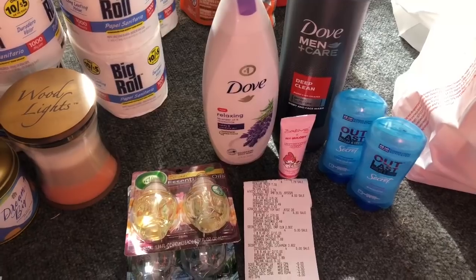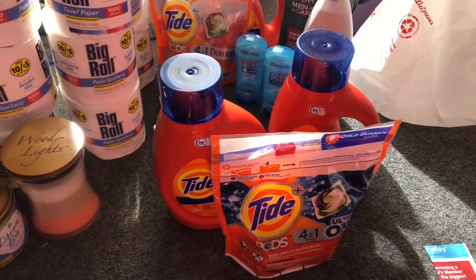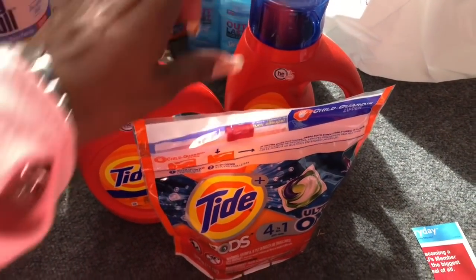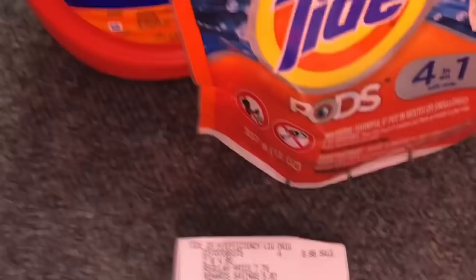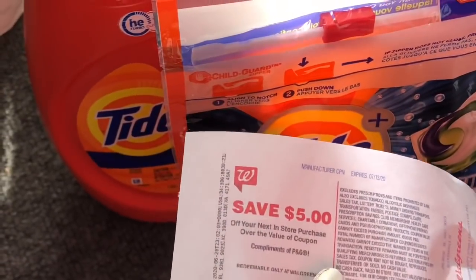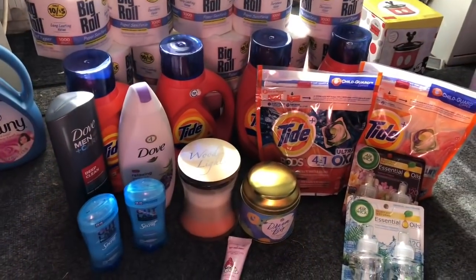My last deal was on the Tide liquid laundry detergent again. On Internet Explorer you can print a two dollar off one coupon for Tide, and on Google Chrome you can print another two dollars off. I used one printable coupon, one from the P&G insert for another liquid detergent, and one for the Tide pods. I rolled 10,000 points and my subtotal was $8.97, paying only 13 cents out of pocket, and I got back my five dollar register reward.